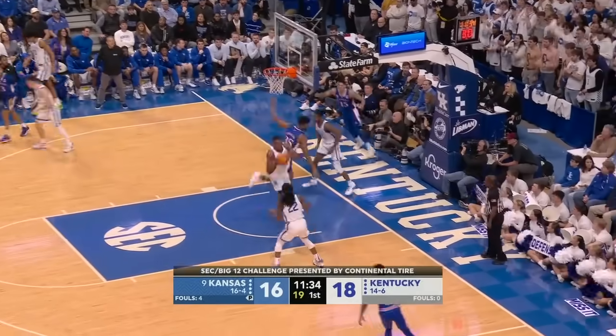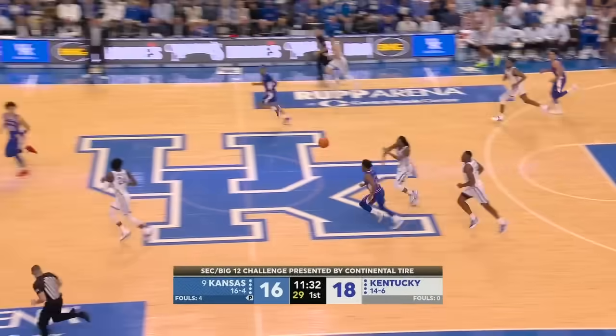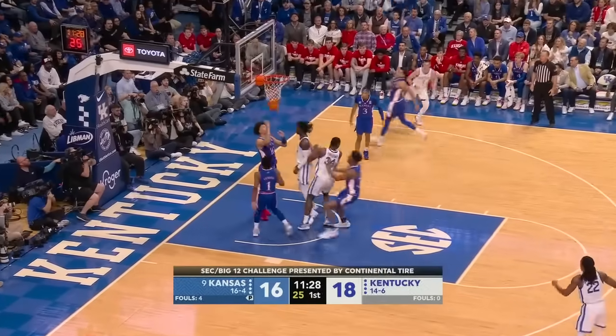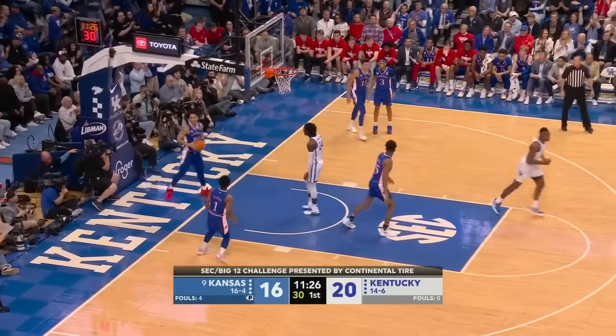McCuller off the glass, too strong, and another rebound for Shibway. Livingston in transition — jump, stop, and a finish. What a start he's off to.